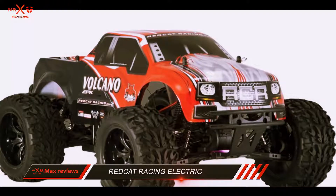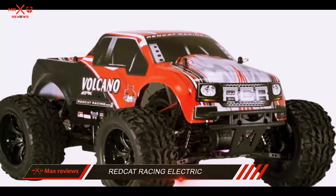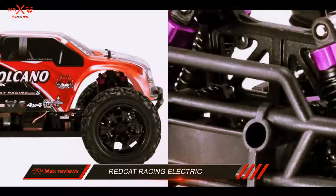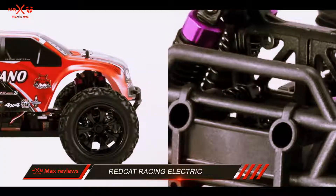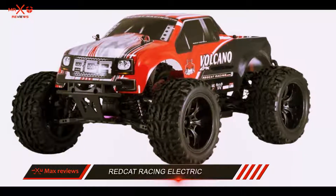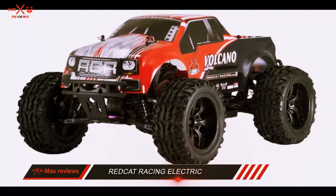It includes a 2.4GHz radio control with a pistol grip that offers forward and reverse controls. It also allows you to handle steering and throttle using dual-rate adjustments.